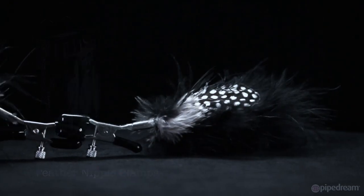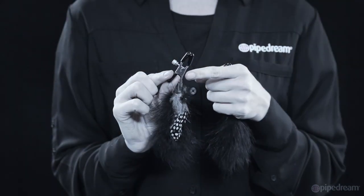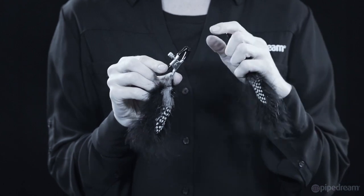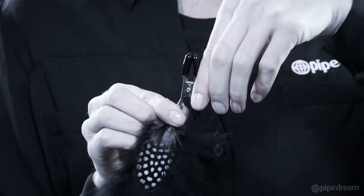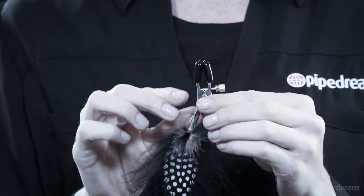Make your nipples perk with pleasure with these beginner Feather Nipple Clamps. Made with durable metal clips and covered in soft rubber liners, these clamps are perfect for beginners and fetish enthusiasts alike. The amount of pressure you apply to the nipple is adjustable by turning the screw, while the soft feather streamers tease, tickle, and tiddly.